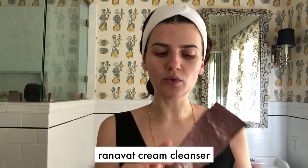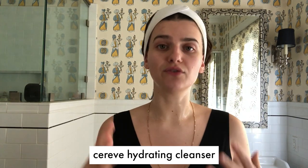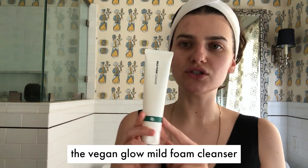I have three cleansers I really like right now. When I use cream cleansers, I noticed a huge improvement in how moisturized and hydrated my skin felt. The Ranavotte does have rose oil in it, so it does have a fragrant oil, but I'm washing this off so I don't find it too important. I also love the CeraVe Hydrating Cream Cleanser. And then when I want a little bit of a deeper cleanse, I use the Vegan Glow Mild Foam Cleanser — this is a new K-beauty purchase with amazing, very gentle ingredients. I'm going in with the Ranavotte Cream Cleanser.